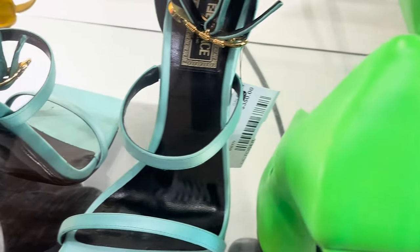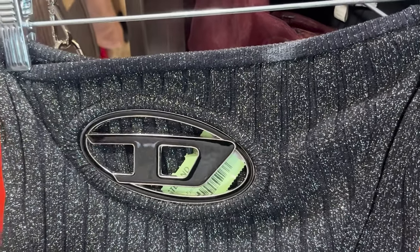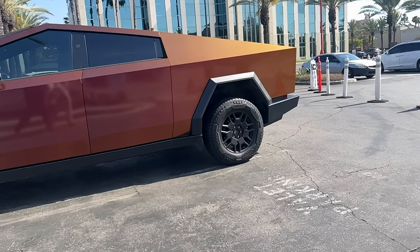I found a bunch of shoes — look at these colors, they're so perfect for spring and summer. This lace cami was so cute, it's like that butter color. The Marnie tank — I wasn't really sure how I felt about that. Thank you guys for watching, see you next time!